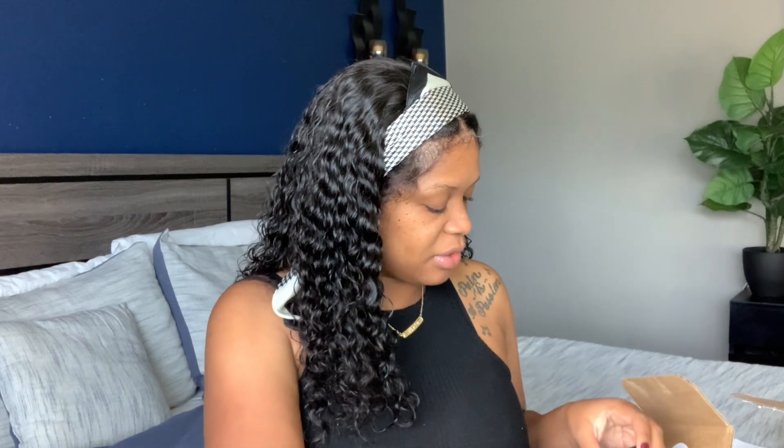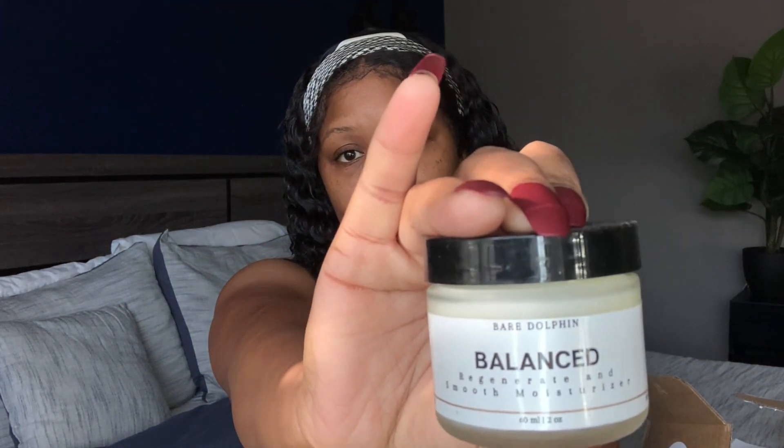She has a description on the back with how to apply and the ingredients listed. I don't know what that smell is but it smells really good. This is a clay mask — I can't wait to try this. I've literally stopped putting stuff on my skin because my skin just all of a sudden broke out. So this will be good to use. Then I purchased a Balanced Regenerate and Smooth Moisturizer, which I've been looking for a really good moisturizer. Since I saw this on her website, I'm like, let me give this a try.